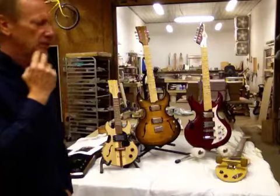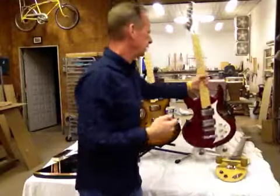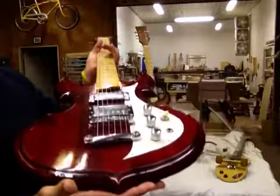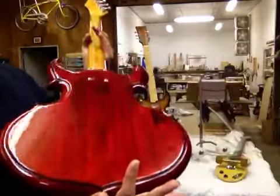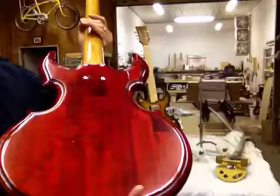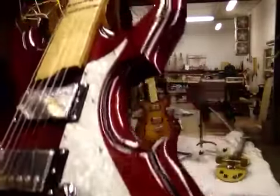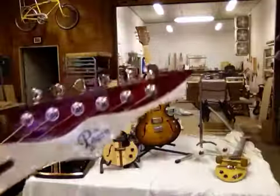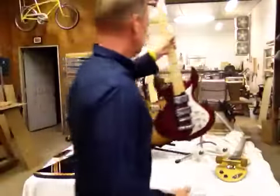I'm going to show you some updates on my guitar. Since the last video I showed you was the beginning of this Cherry Butcher Block solid body — I finished it up a while ago, but I just strung it up recently. If you notice real close, I did a black pinstripe all around. So that one's completely done.